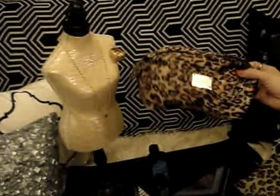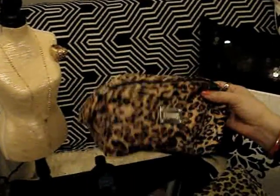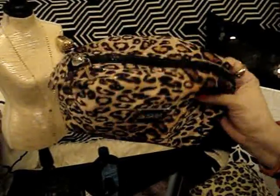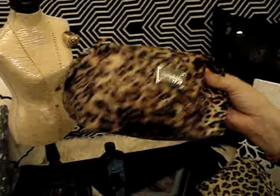The makeup bag I've been using this month is the Kenneth Cole Reaction leopard makeup bag. It's a pretty big bag but I tend to only fill it up halfway.